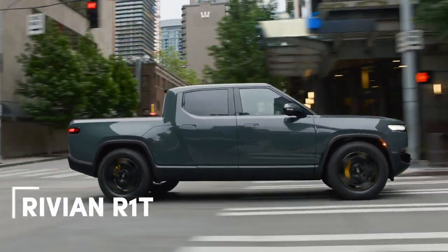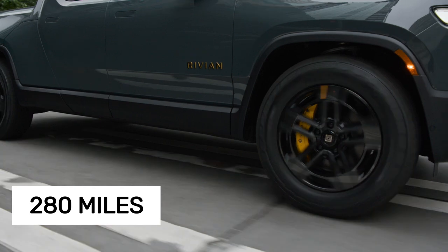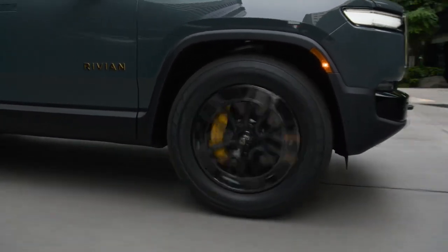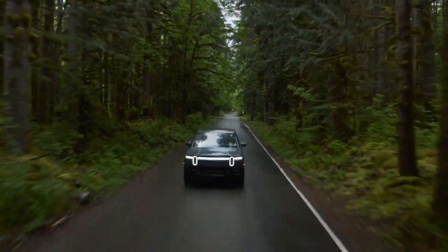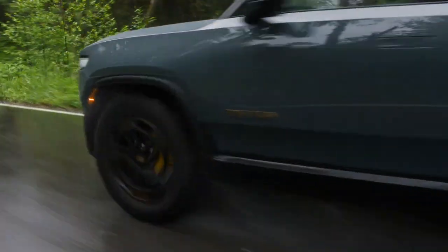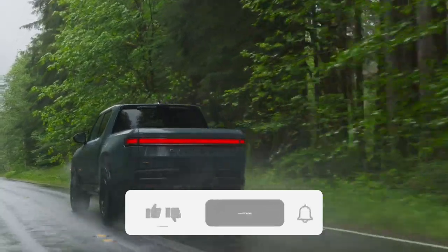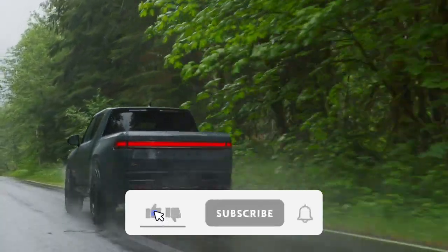The Rivian R1T offers an impressive real-world highway range of about 280 miles at a steady 75 miles per hour, assuming you've opted for the pre-2025 quad-motor or dual-motor performance versions paired with Rivian's large battery pack and the ideal wheel and tire setup. This range has been consistently achievable.